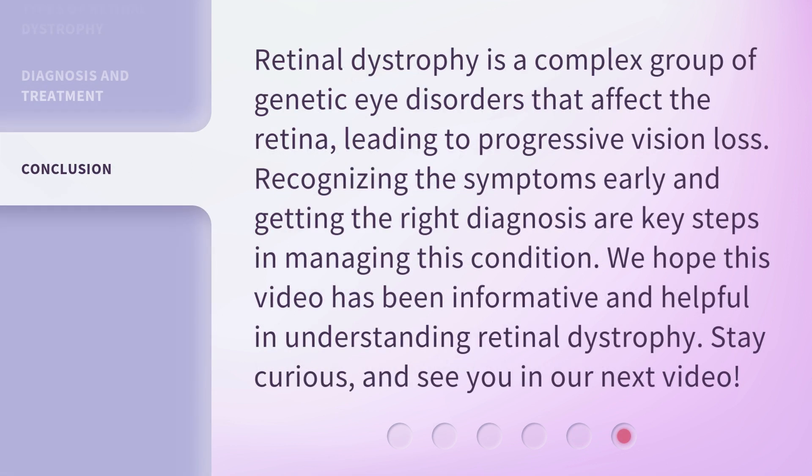Retinal dystrophy is a complex group of genetic eye disorders that affect the retina, leading to progressive vision loss. Recognizing the symptoms early and getting the right diagnosis are key steps in managing this condition. We hope this video has been informative and helpful in understanding retinal dystrophy. Stay curious, and see you in our next video.